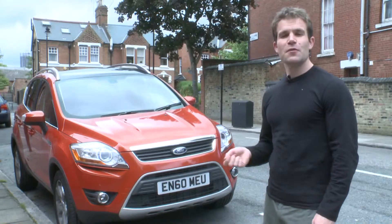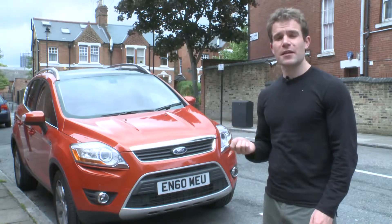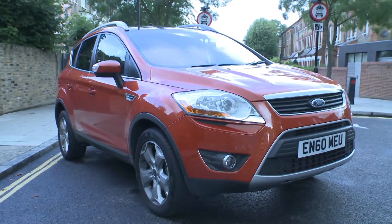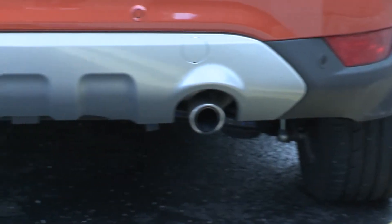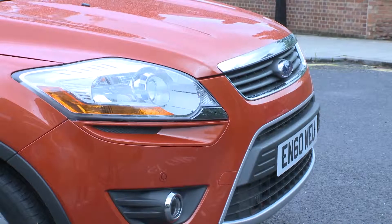This is the Which? one-minute review of the Ford Kuga — a small 4x4 that competes with the likes of the Nissan Qashqai and Volkswagen Tiguan. The Kuga looks like a pumped-up Ford Focus, and that's basically because it is. Many parts are the same under the skin, including the engines. But that's no bad thing, as it means affordable running costs and servicing.